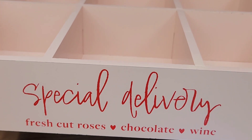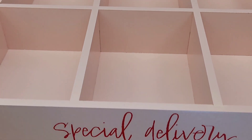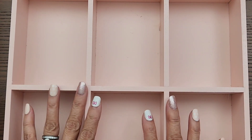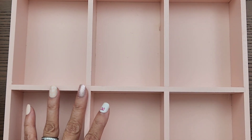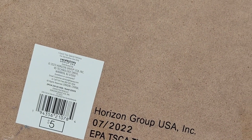I also went back for this crate. I had gotten a couple of the red ones — I'm gifting one to a friend who wanted it — but I decided to get the pink one as well. It's so cute, it says 'Special Delivery.' I love it because you can organize your embellishments when working on a project. Since it's pink, I can keep it in my craft room all year long. It was five dollars.